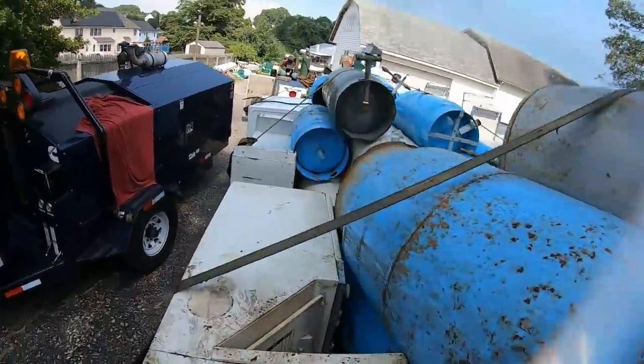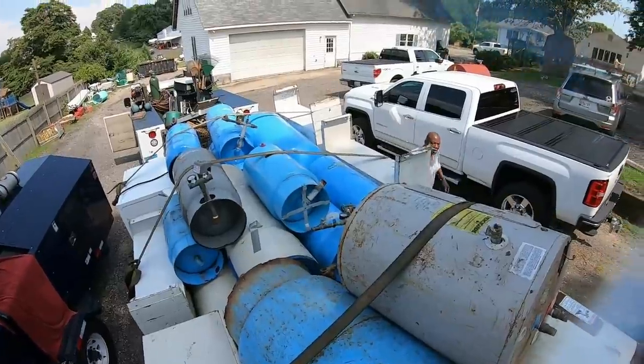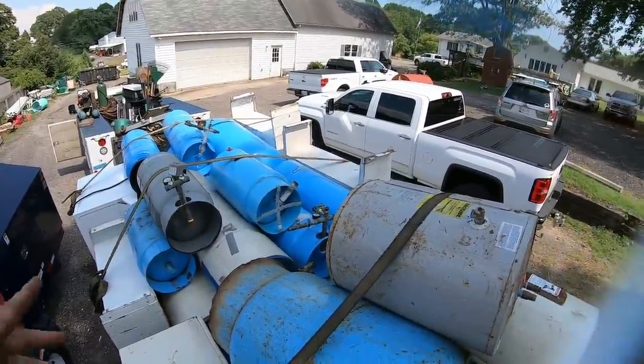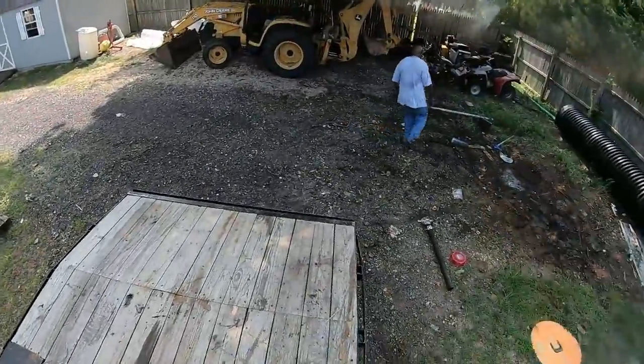All righty, here it is. Not a crazy load, fairly decent. We're still not selling any steel because the price is so low, so we're going to take it back to the shop. I'm taking a video making us money, Badger.